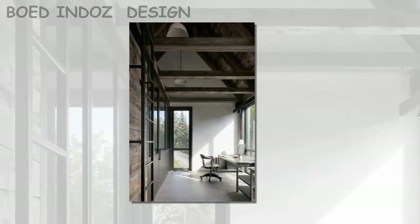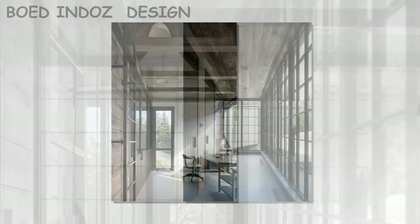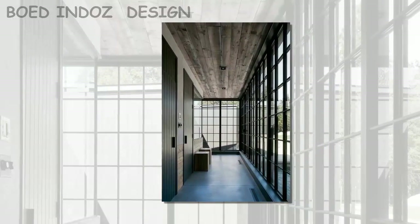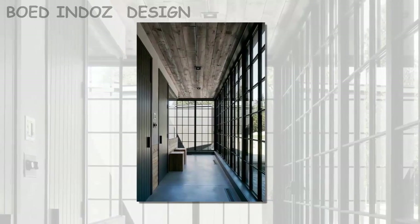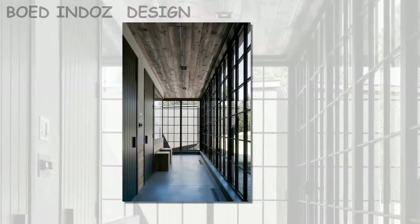Rather than trying to impose an aesthetic on the occupants, the architects focused on designing spaces that could be populated by the residence's own belongings. Other homes in the province of Quebec include a cabin by a lake, whose all-black exterior contrasts its white interior, and a countryside dwelling by Studio Mu architecture that consists of rectilinear volumes clad in stone and cedar.